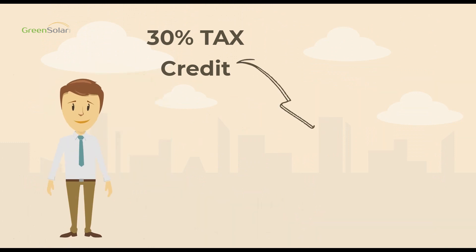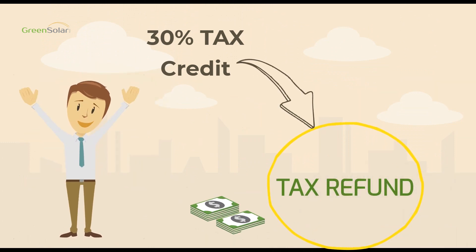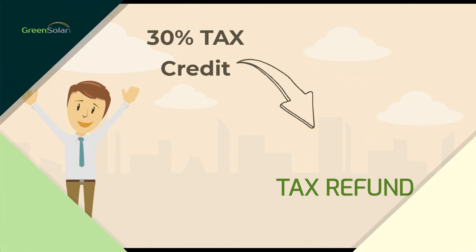This means if you've already withheld money for taxes from your paycheck, you may be eligible for a refund that you can apply to your Green Solar Technologies Loan.